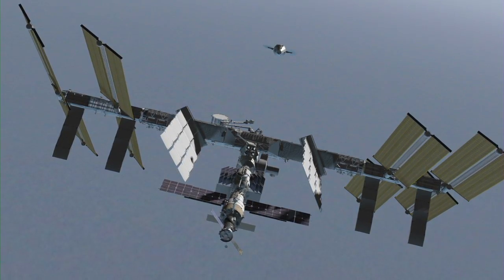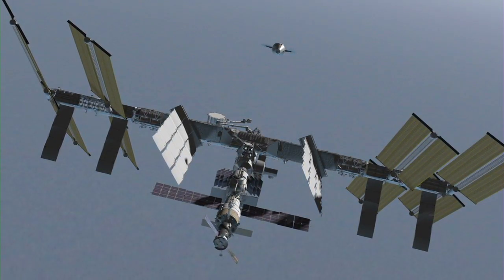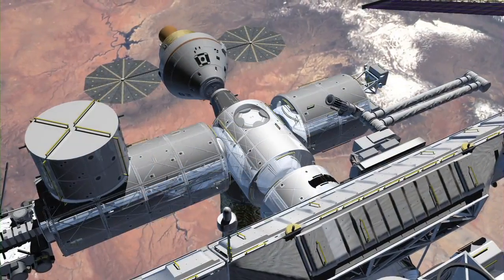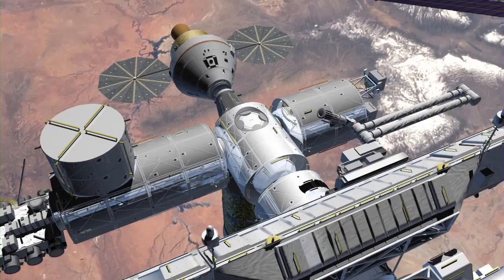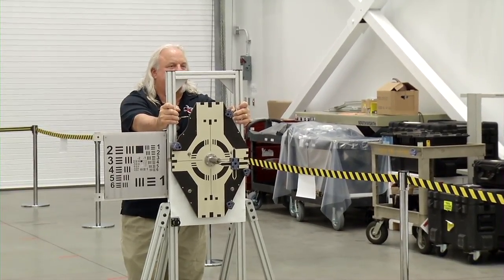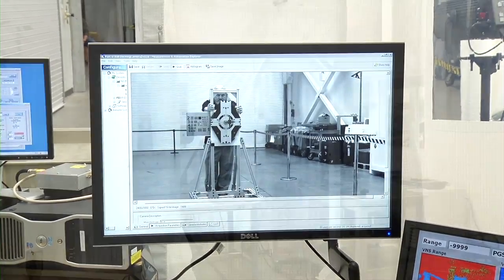Orion's next-generation sensor technology provides continuous measurements from more than three miles to within five feet, three times the range capability of the current relative navigation sensor. Having a reliable and accurate sensor is very important for any kind of mission that the agency might explore — not only crew-type missions, but cargo missions are required to be able to dock, and in order to do that you have to have a sensor to be able to accomplish that job.